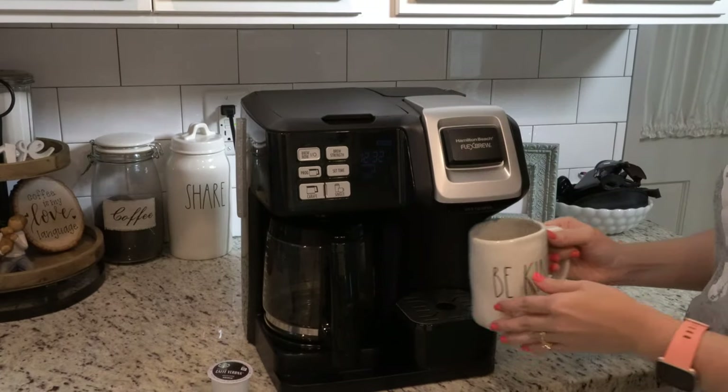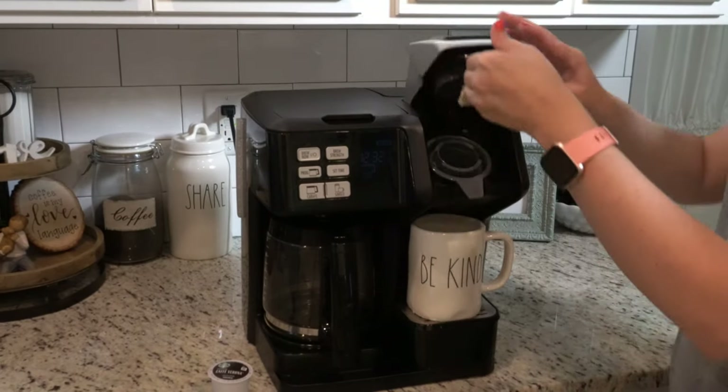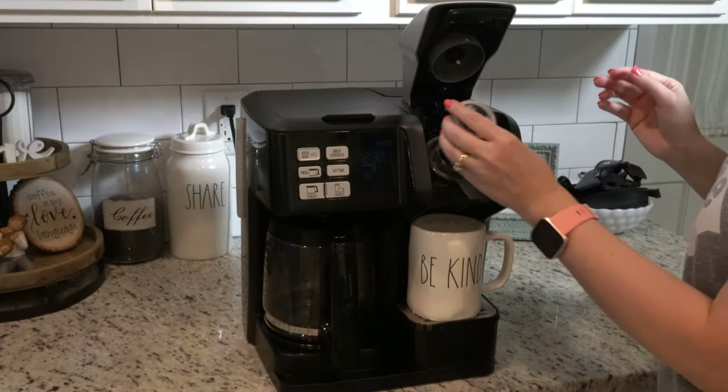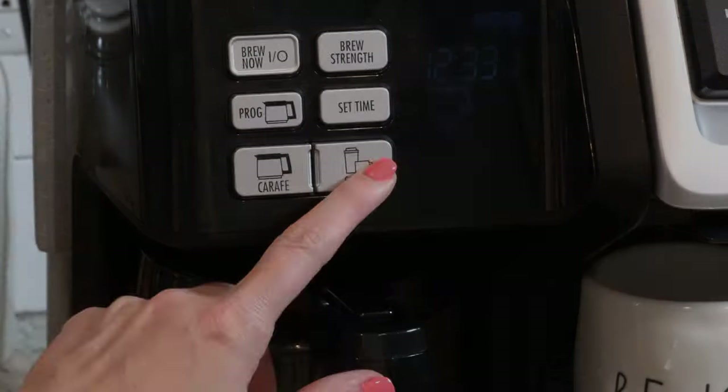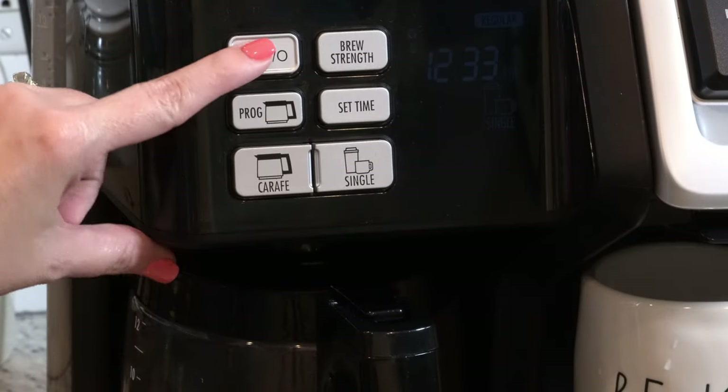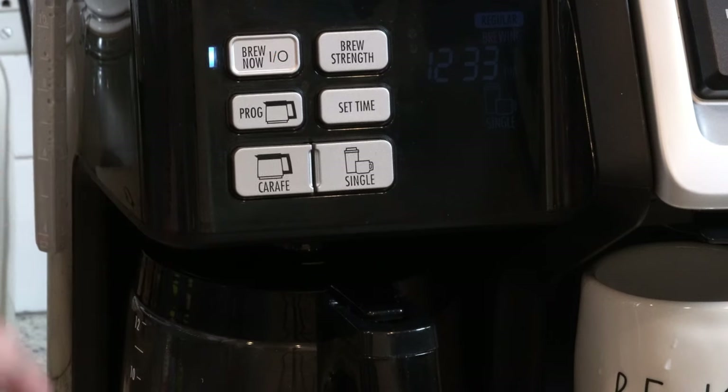With this one you can use any brand K-cups, pop that in and do a single, or you can do the entire carafe. We've been using this coffee maker for several years — we had the first edition and upgraded to the second edition which is a lot easier to use and better made. So if you need a pot of coffee in the morning but maybe just a K-cup in the afternoon, instead of having two different coffee makers you can use just this one.